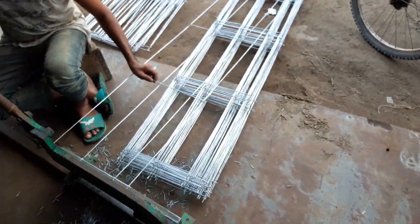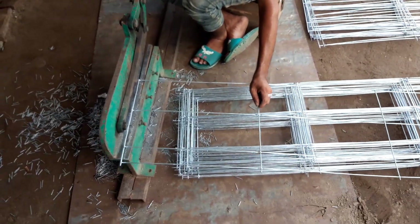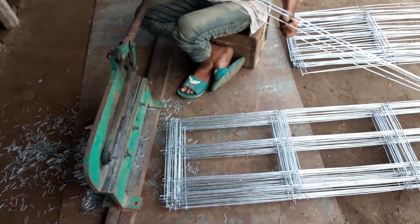We can do this with our machine. This is a cutting edge system. The cutting edge is very simple.